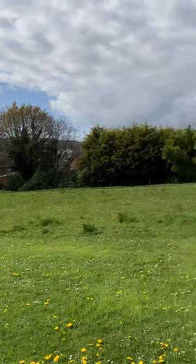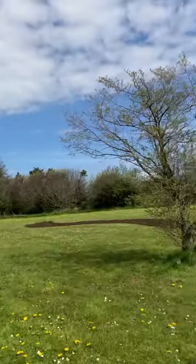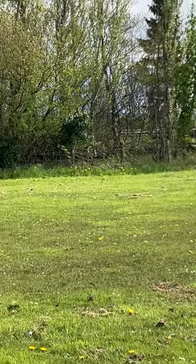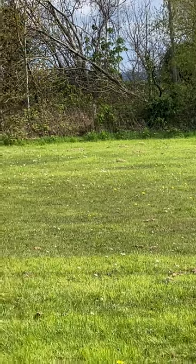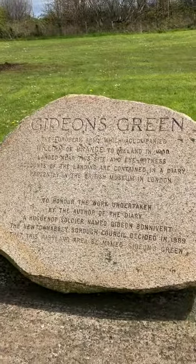You can see the man-made lagoon in the distance. This tranquil park is actually right beside the busy M5 from Belfast to Carrickfergus — incredible. Thank you for watching, and God bless.